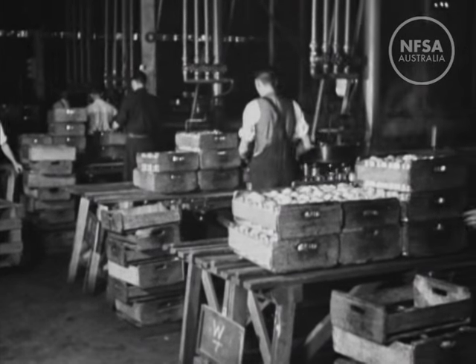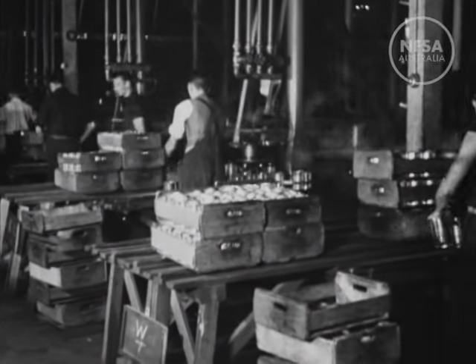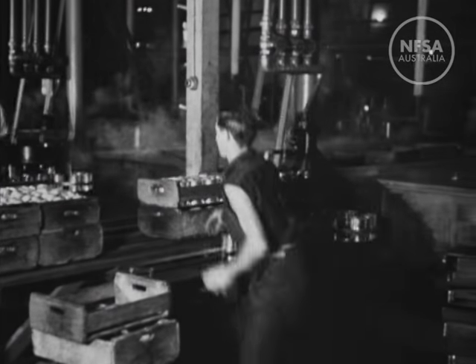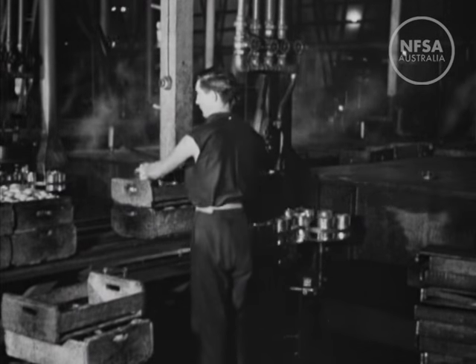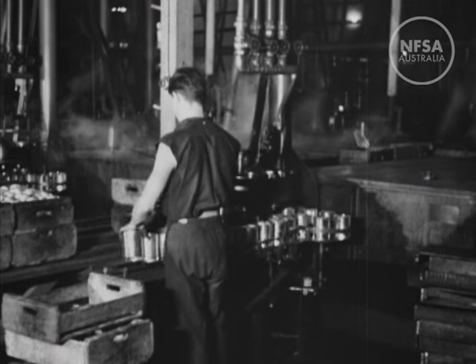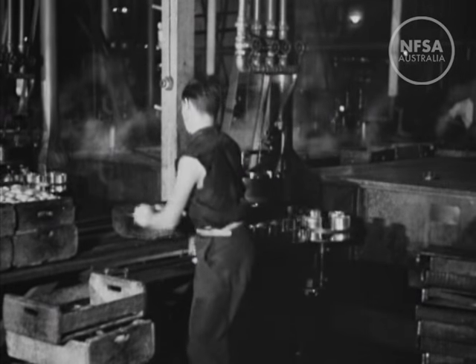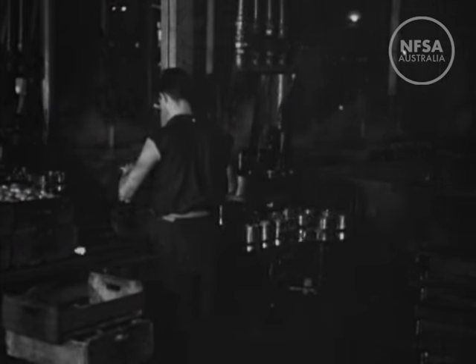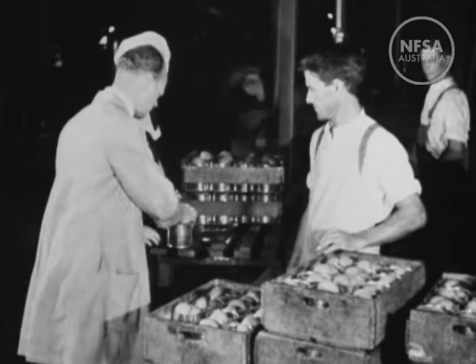The cans of fruit now pass into the syruper, a machine which automatically adds a certain quantity of rich syrup to each tin — syrup made from Australian cane sugar. The fruit must again pass a government inspector who checks the quality of both fruit and syrup.